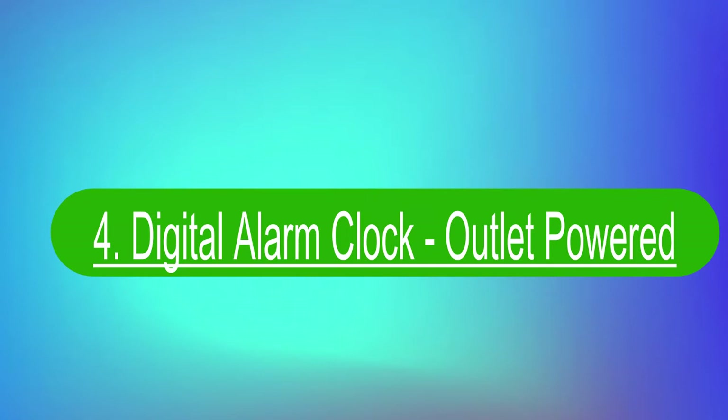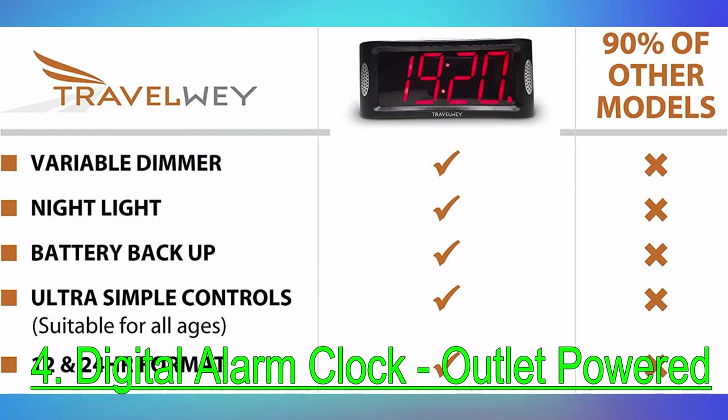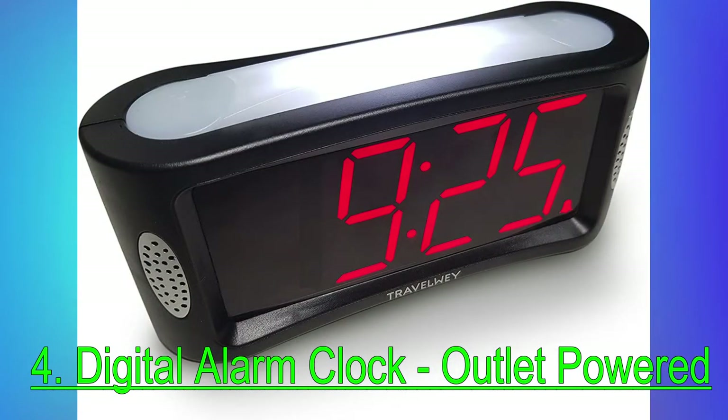Number 4: Digital Alarm Clock Outlet Powered. There are nearly 12,000 verified five-star fans of this simple, effective electric alarm clock with battery backup on Amazon. What I like about the clock are the large numbers, so very easy to read, writes a typical reviewer, echoing hundreds of similar declarations.